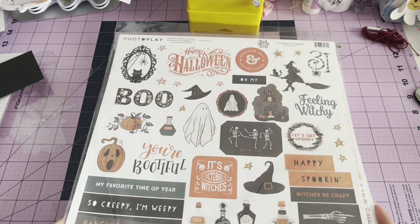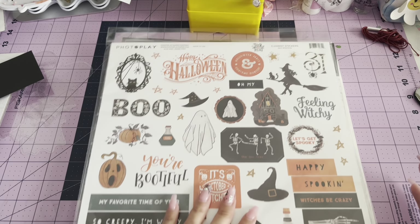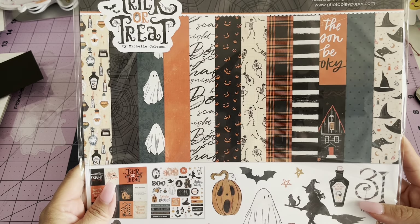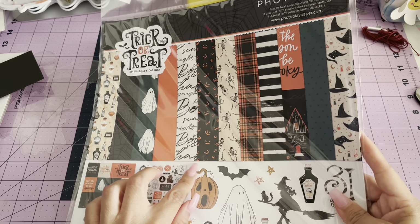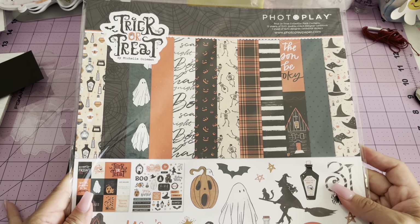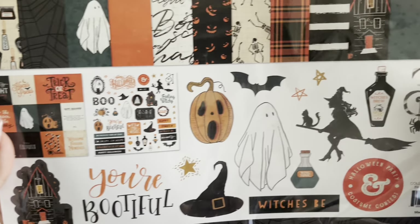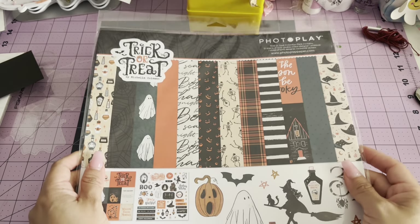So from the expo, I bought this paper kit and it's from PhotoPlay. It's the Trick or Treat by Michelle Coleman. Andrea went on Friday and she picked this one up, so obviously I had to grab it myself — and that is what it looks like. It's so cool. I really love the colors. It kind of reminds me a little bit of Hey Pumpkin.